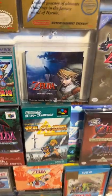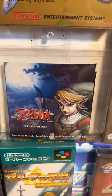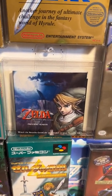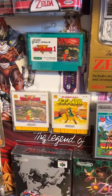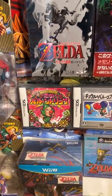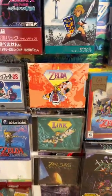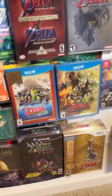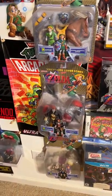This is my Zelda game section, including the rare Nintendo DS preview trailer for Legend of Zelda: Twilight Princess. Only 200 of them were made and they were given out to select people at E3. Japanese copies of the originals. Rare Japanese Zelda-type games from Japan featuring Tingo. The legendary CD-i games. Zelda figures.